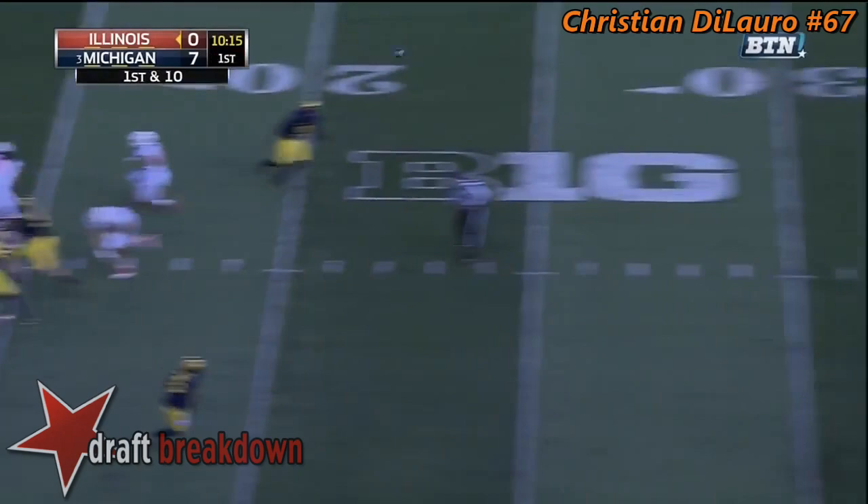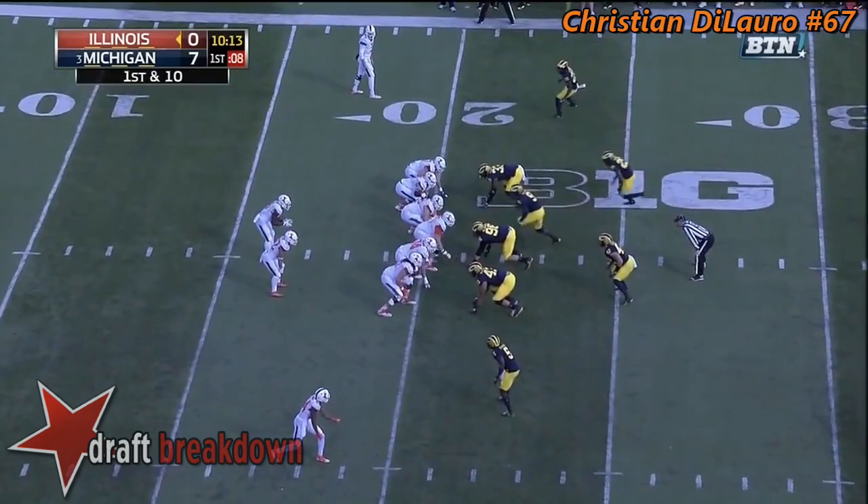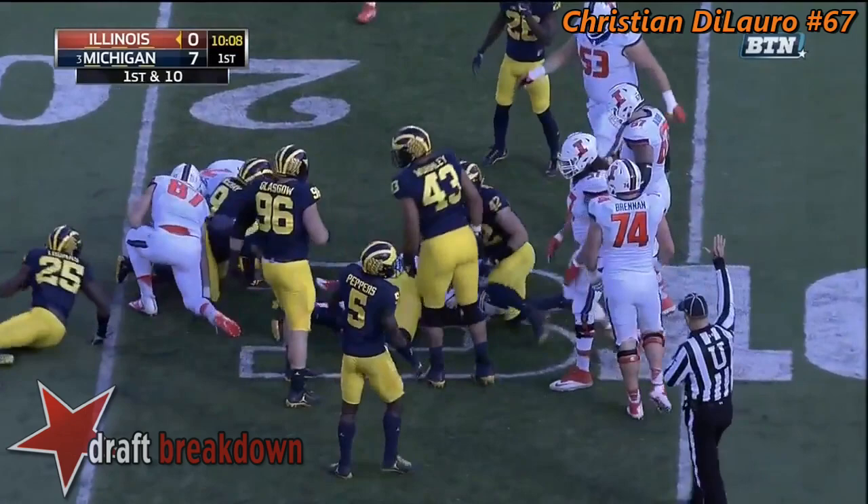The first snap for young Jeff George Jr. as a starter. Good protection. He'll air it out over the middle and a flag comes flying in, heading out as Keyshawn Vaughn now will take the snap.